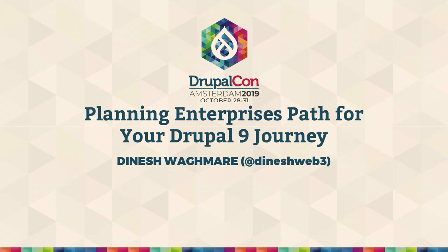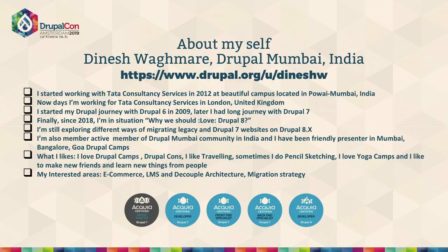I'm presenting on the enterprise path for your Drupal 9 journey. A quick introduction about myself: I've been working for TCS, majorly from India, Mumbai. I've been doing Drupal since 2009, starting from Drupal 6, and so far it's been a good journey.